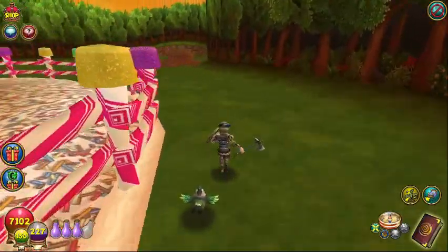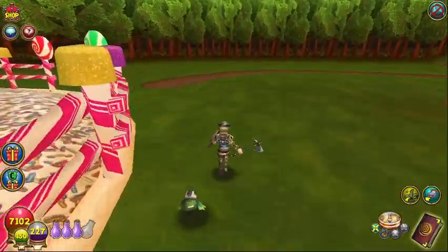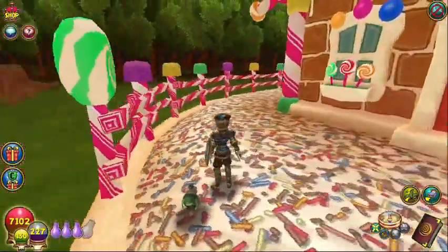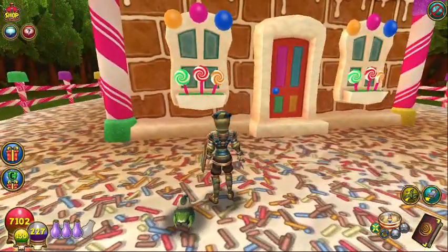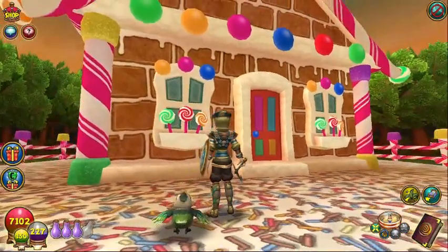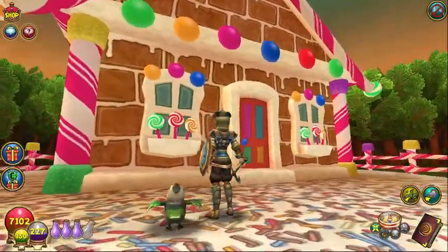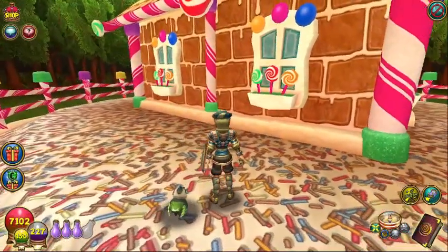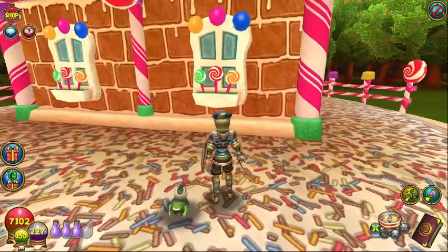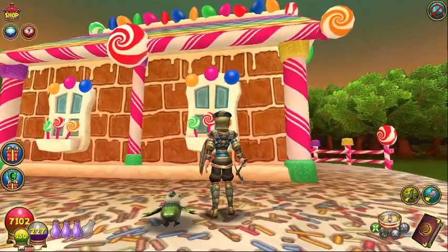And the yard — the inside of the fence kind of looks like the top of a cupcake with sprinkles all over it. And the adorable details — we've got lollipops and gumballs. See how adorable this is. The attention to detail on this is just outstanding.